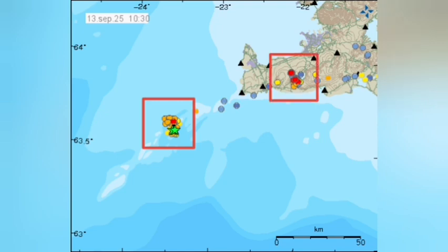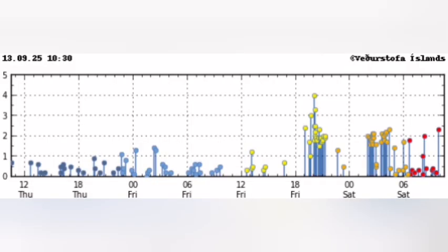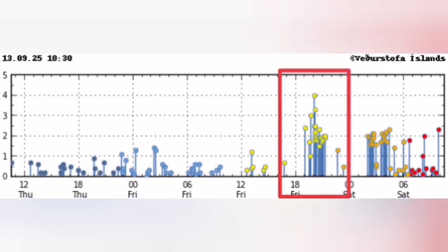We have two clusters of it, and we also have a crystallographic volcanic system active. The two clusters: one was at 7 p.m. last night, and the next one was just a few hours after that, after midnight.